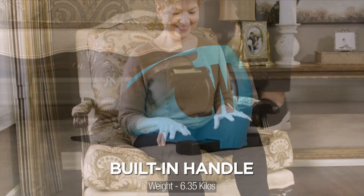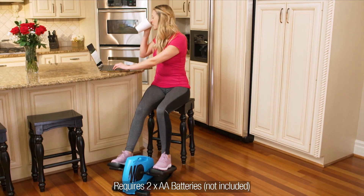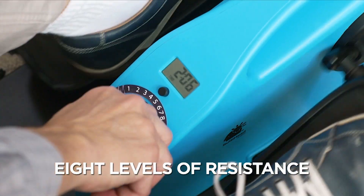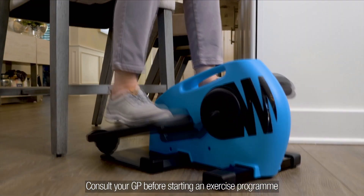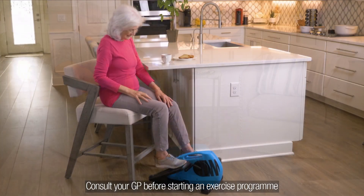Blue Tiger's built-in handle makes it easy to move so you can work out anywhere. Even monitor your time, speed, calories burnt, and distance with the built-in display. It comes with eight levels of resistance you control. It's perfect for any age and every fitness level, and since it's low impact, it's a great way for those with knee or hip problems to exercise.